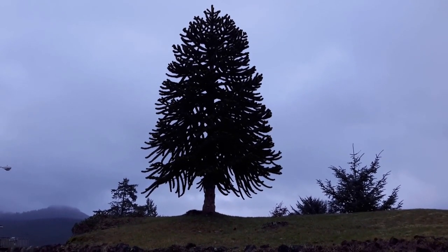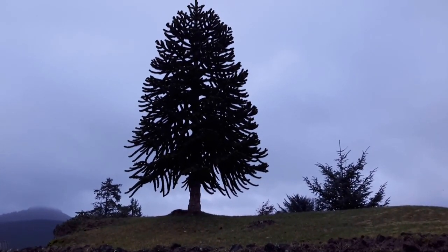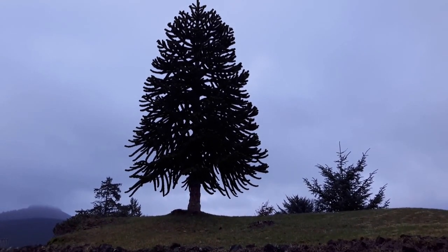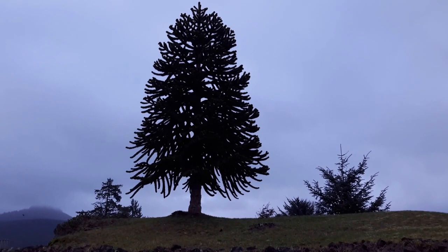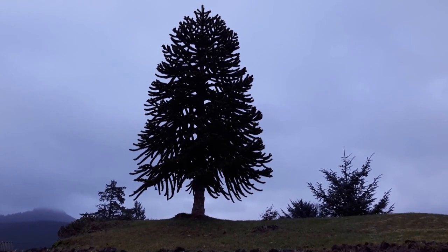It's just a perfect specimen — it's not that old but it's not too young either, it's just awesome. They're originally from the Andes Mountains in Chile.